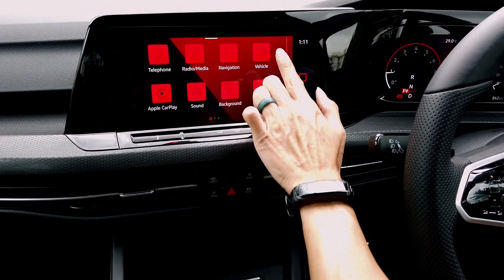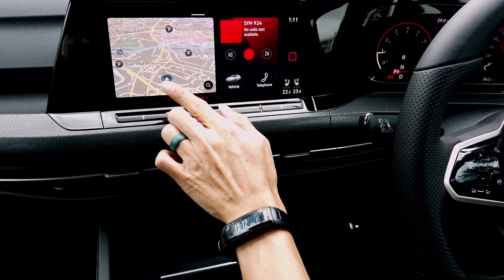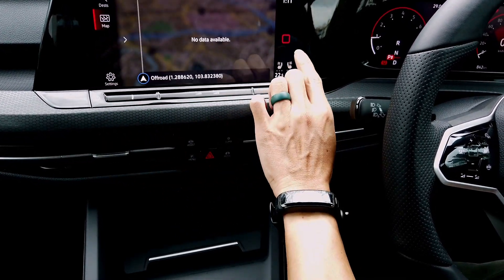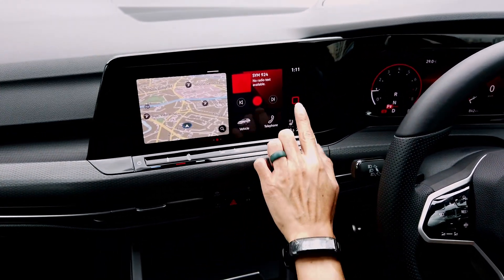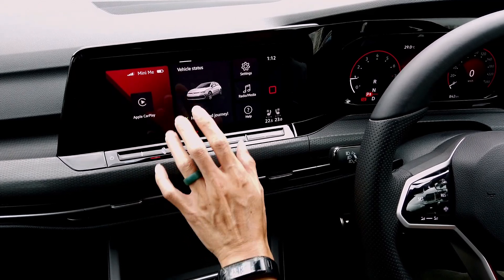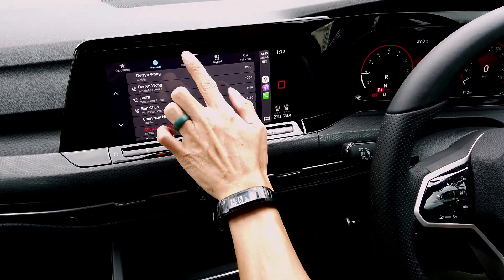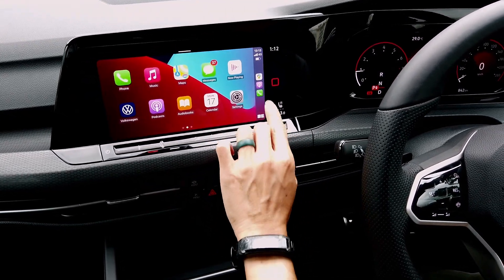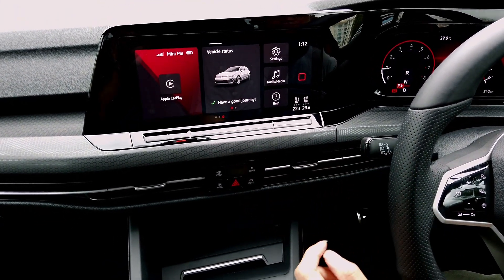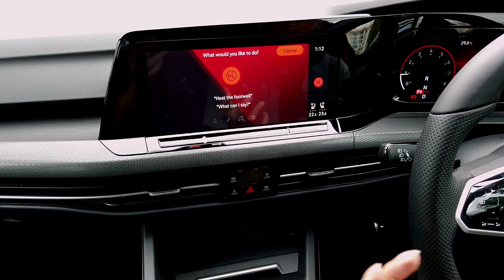If you've driven a VW before you'd be familiar with some of this. There is Apple CarPlay as well. It's all designed to work like a smartphone — there's a home key and tablet-style clickable buttons. Something new is the ability to talk to the car, so: 'Hello Volkswagen... what can I do for you?... I'm feeling warm.'